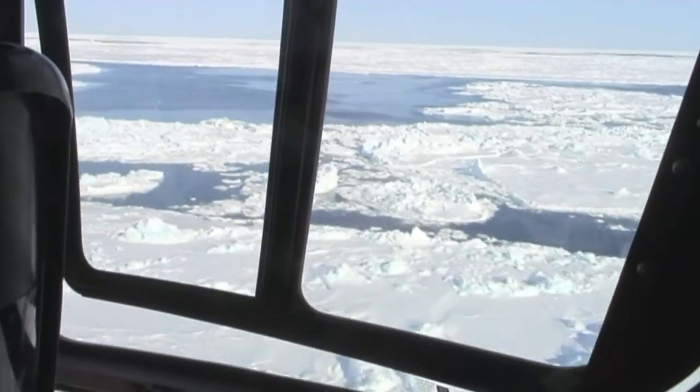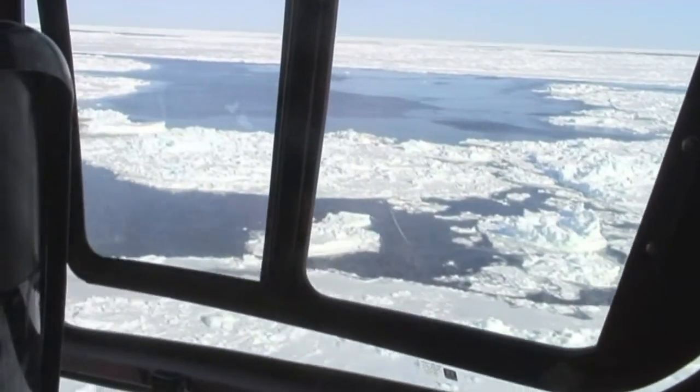We must fly at a low altitude over the ice to make these measurements, which will give the world a picture of the situation in the north.